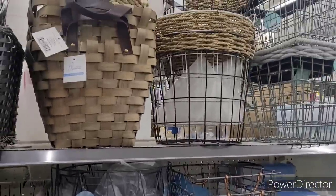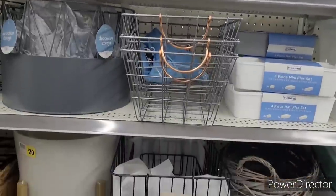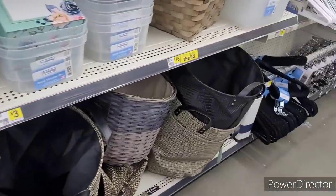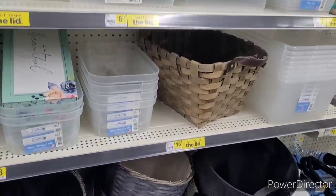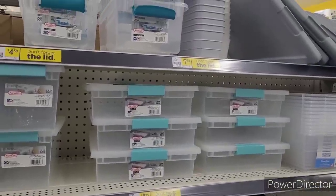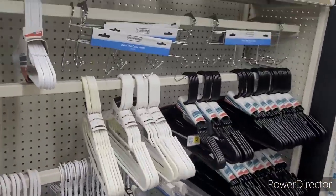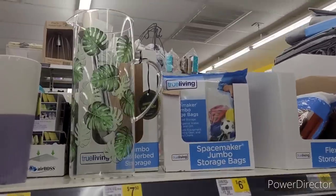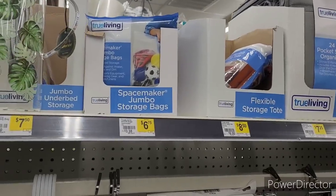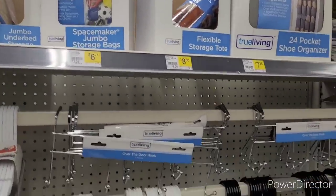I just want to come in here real quick — look at all the nice little baskets they have. And they have some little laundry hampers over here, and some storage containers. I like this picture right here. Space Maker Jumbo storage bags — they have some storage bags. And Dollar Tree.